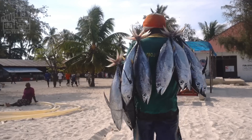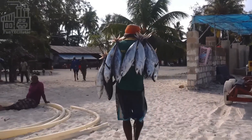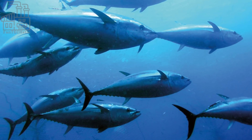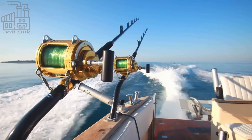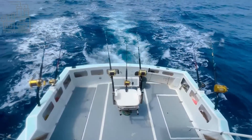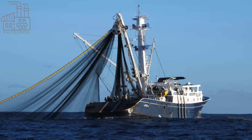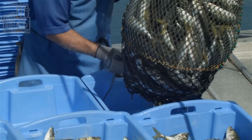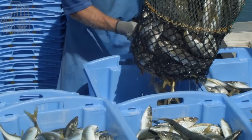Tuna for canning is typically caught in the wild, rather than being raised in a controlled environment. There are several methods used to catch tuna, including trolling, longlining, and purse seining. Trolling involves pulling a line with baited hooks behind a boat, while longlining involves using a long line with many hooks attached to it. Purse seining is a method of fishing that involves encircling a school of fish with a large net and pulling it closed, like a purse. This method is typically used to catch pelagic fish, such as tuna, mackerel, and sardines, that swim in schools near the surface of the water.